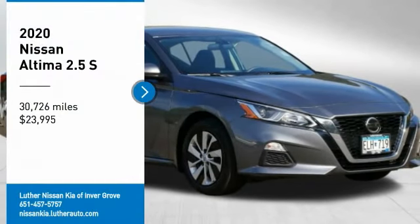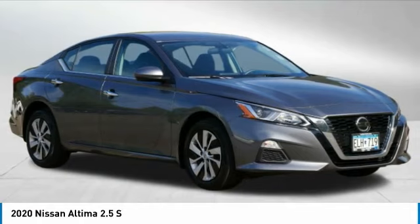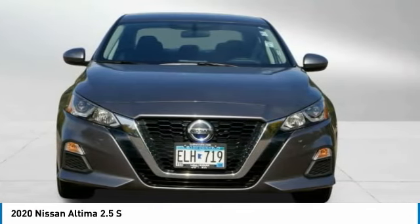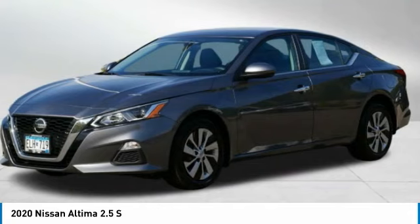Come test drive the 2020 Altima. The Nissan Altima offers advanced features to make life easier, including push button ignition, which comes standard.